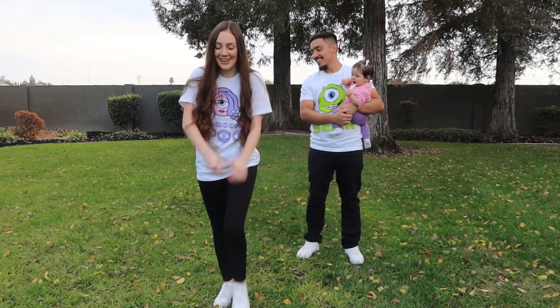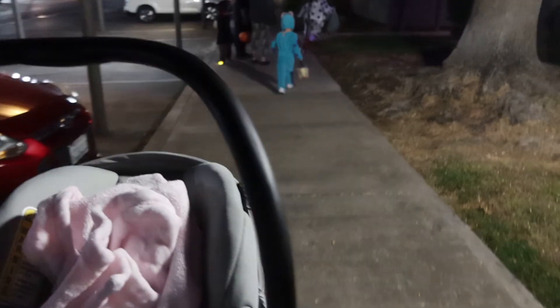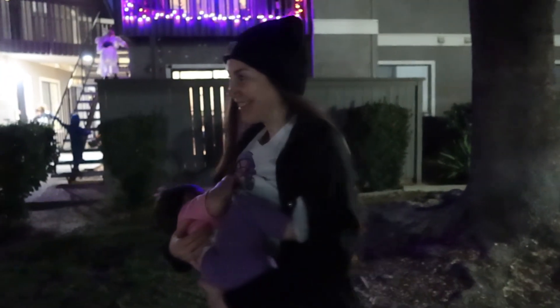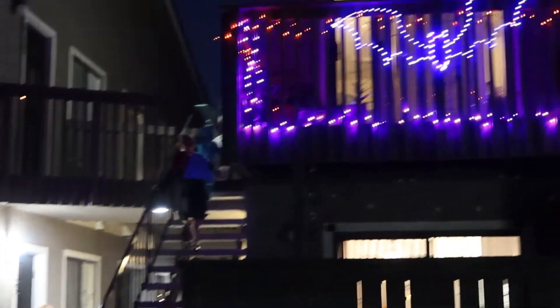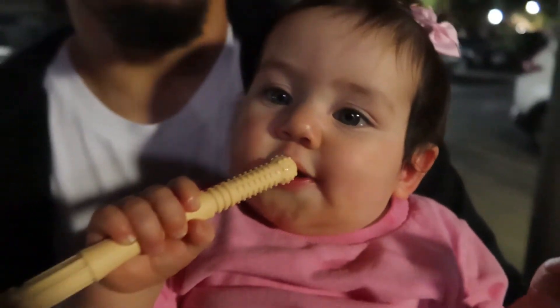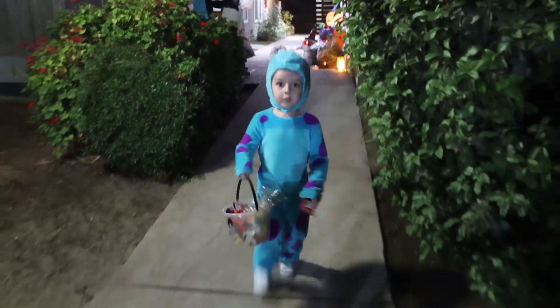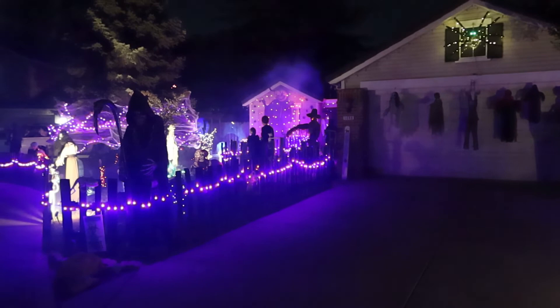Good job! Alright, let's go trick-or-treating! Show me your candy — how much do you got so far? You got a lot, huh? Alright, let's go!